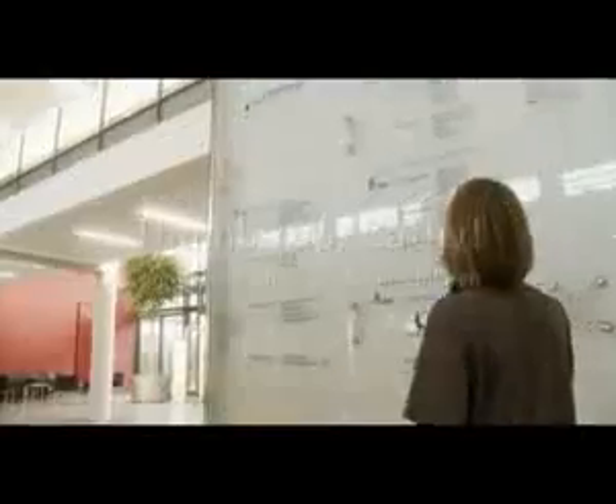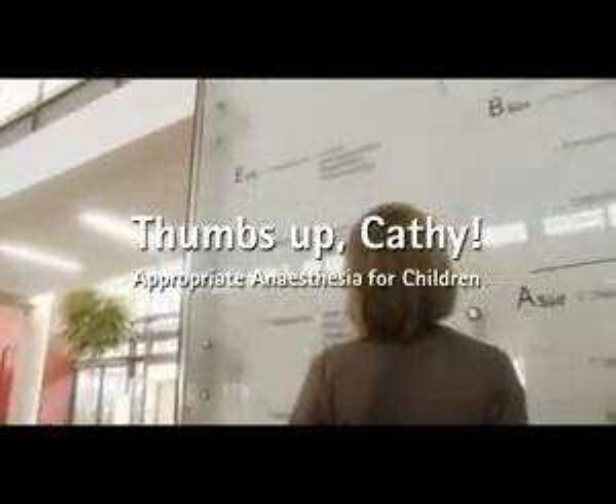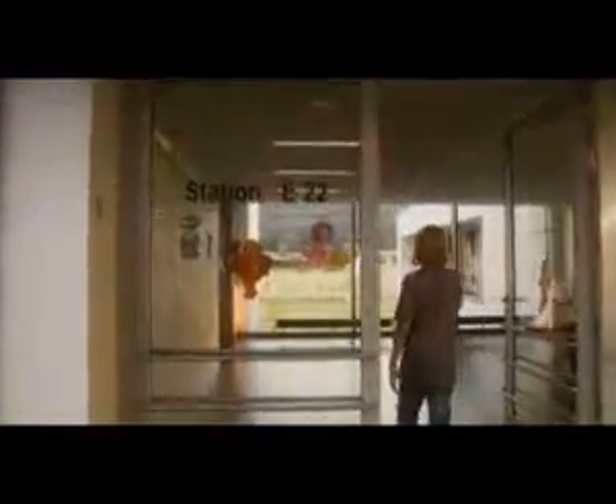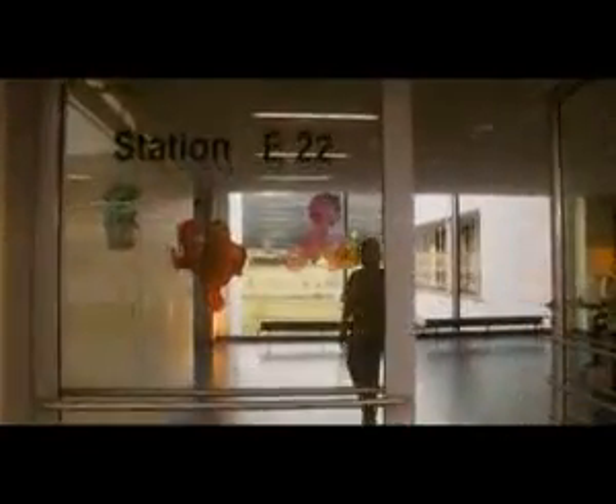There's a lot going on here. There are bears on that door — this must be the children's ward. I was right. Now I only have to find Kathy's room. Room 10. This must be it.